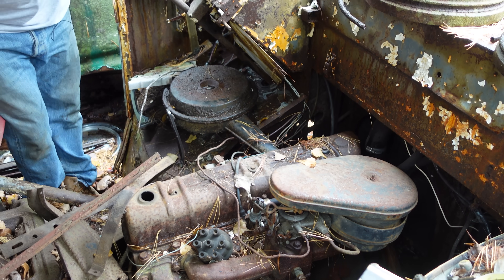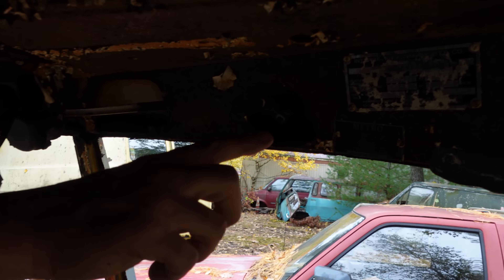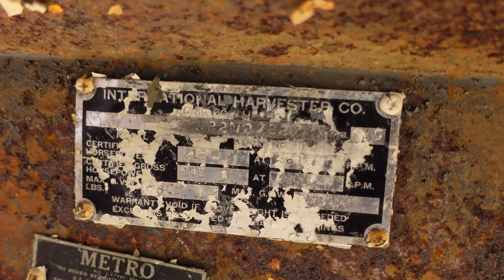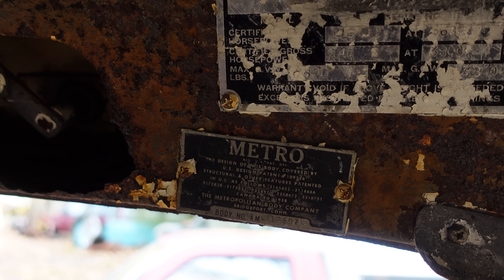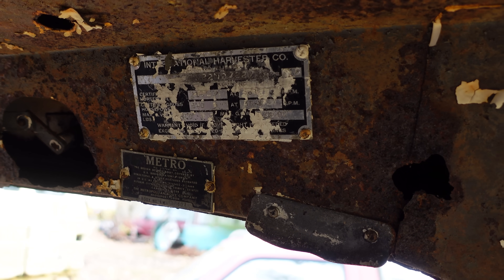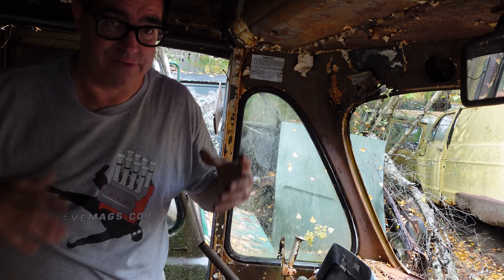I mentioned the term Metro. Well, here are two important things: this is the VIN from International Harvester right here, and this says Metro. That was the Metro Commercial Body Company of Bridgeport, Connecticut, which International worked with early on and bought in 1948. But this body was built in Bridgeport, Connecticut, and then shipped on a train with a bunch of other bodies to International Harvester's Chicago factory for final assembly. So this truly is a Metro.